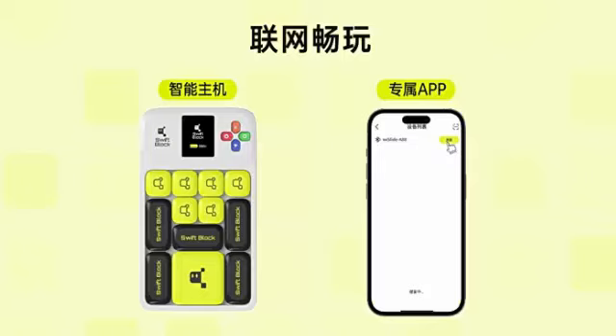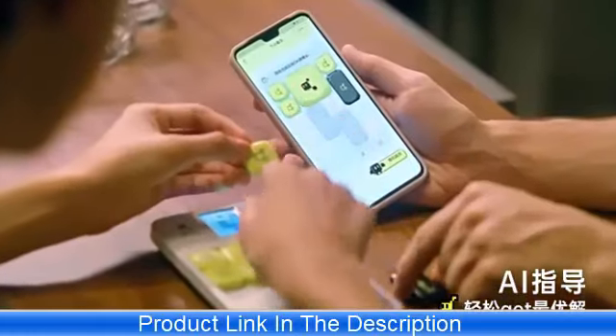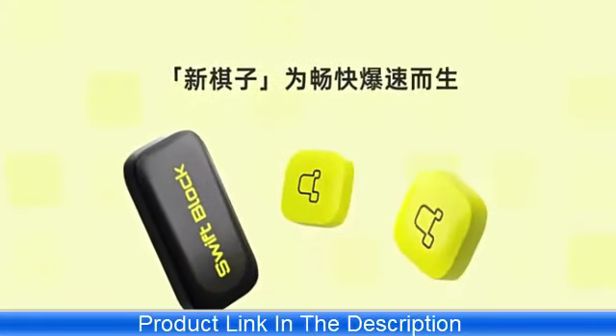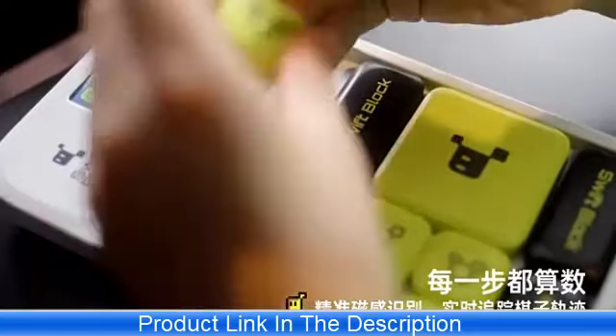Design and Build Quality: The Swift Block Wi-Slide Puzzle Game is crafted with high-quality materials, ensuring durability and a premium feel. The magnetic sliding blocks move smoothly across the board, making each challenge satisfying to solve. The compact and sturdy design makes it easy to carry around, allowing you to enjoy the puzzle on the go.